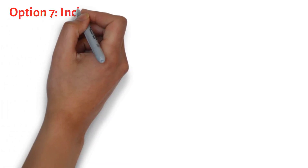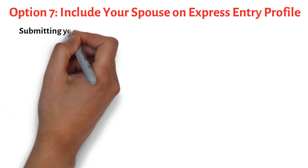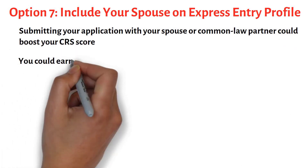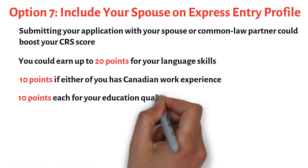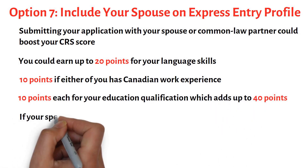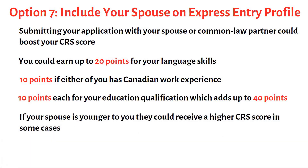Your next option is to apply for Express Entry with your spouse. By submitting your application with your spouse or common-law partner, you could boost your CRS score. You could earn up to 20 points for language skills, 10 points if either of you has Canadian work experience, and another 10 points each for your education qualification, which adds up to 40 points. If your spouse is younger than you, they could receive a higher CRS score in some cases.